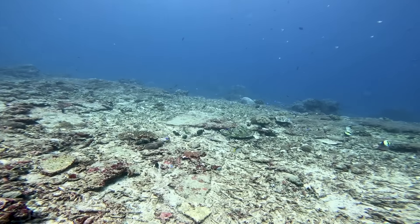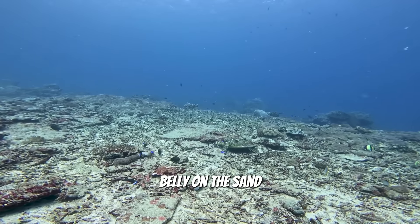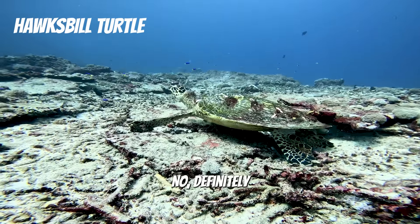Now there's a few long-fin banner fish out in the blue, but it is a little bit warm today, so I'm hoping that's not going to put them off. There's a bit of current now that's preventing us from swimming much further, but we're going to see if we can swim into it. Still looking out into the blue, but nothing yet.